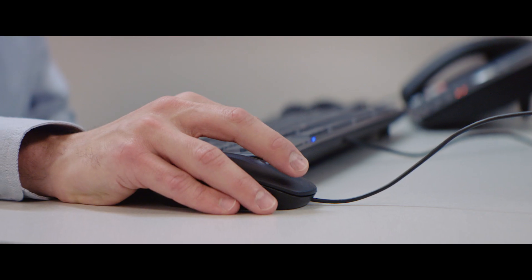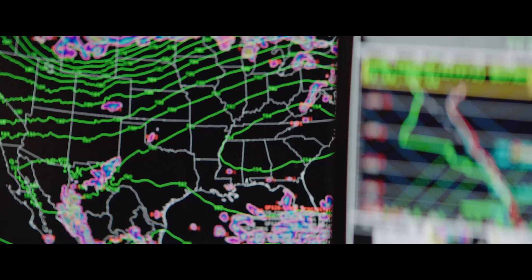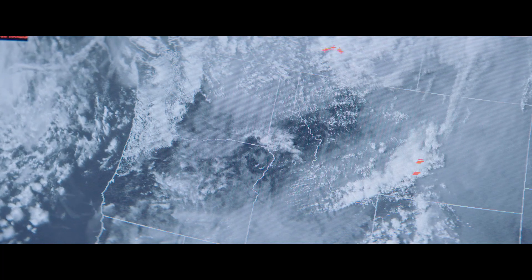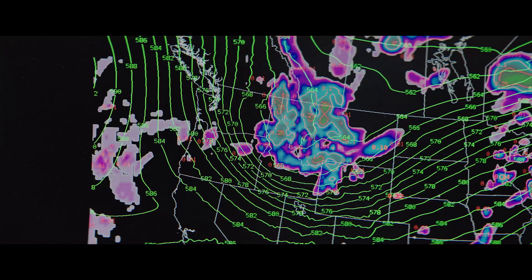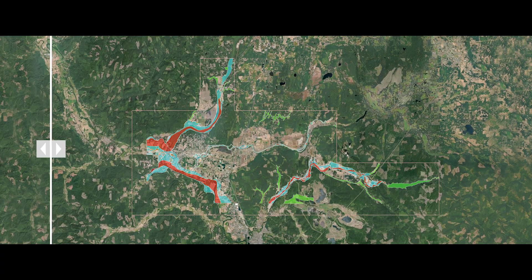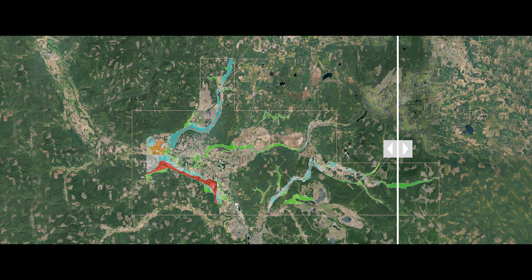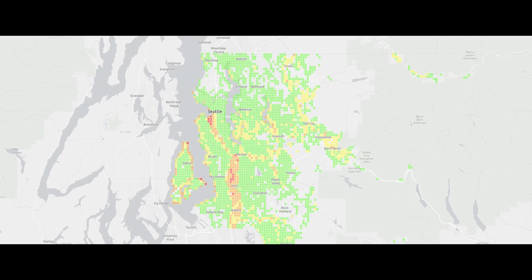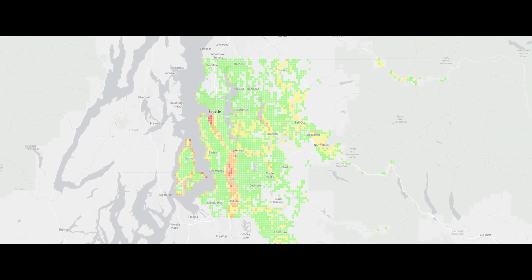Then we can run simulated flooding events to understand what would happen when there's a 1% annual chance flood. That really means that there's a 1% chance that that flood can happen in any given year, so it's entirely possible for there to be two in the same year or in back-to-back years. If there are really significant changes in the patterns of rainfall or in the river systems, that might be a situation where we look at updating the floodplain maps.